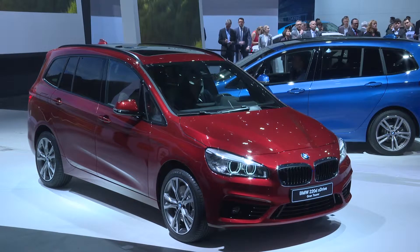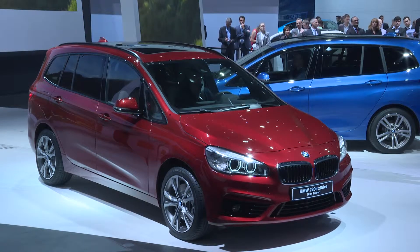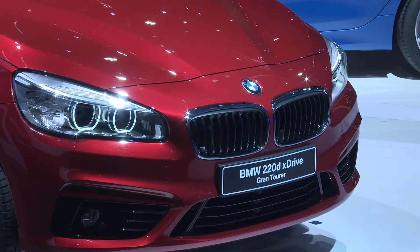It fully meets the mobility needs of young and active families. The Grand Tourer features a sliding seat for up to five universal child seats.